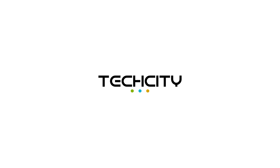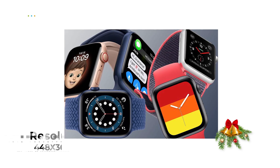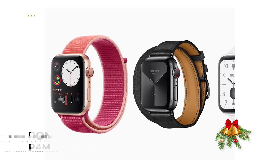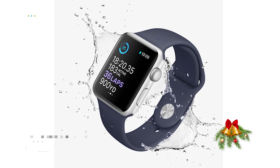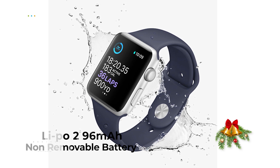The Apple Watch Series 5 has a resolution of 448 by 368 pixels. It has 32 gigabytes of ROM with 1 gigabyte of RAM, and a LiPo 296 mAh non-removable battery that supports wireless charging. This device is priced at about 750 euros.